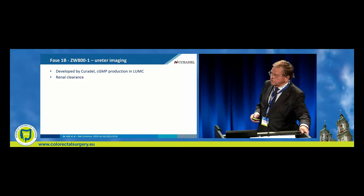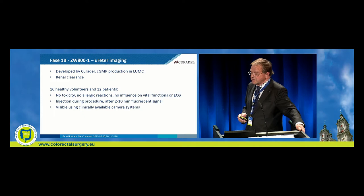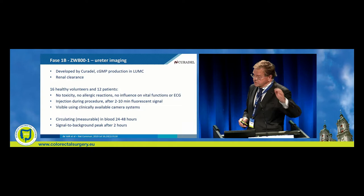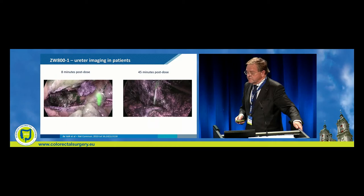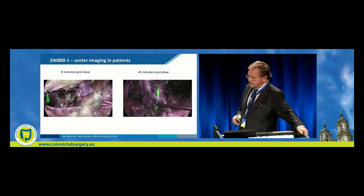ZW800 for ureter imaging, developed by Curadel, with GMP production at LUMC, has renal clearance. First tested in healthy volunteers, then 12 patients — no toxicity — with injection during the procedure. After two to ten minutes, you get a signal visible using clinically available camera systems. It is measurable up to 48 hours, with a signal-to-background peak after two hours. Here you see clearly the imaging of the ureter at eight minutes and 45 minutes. That has been published in Nature Communications this year.